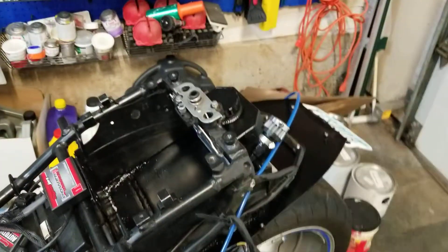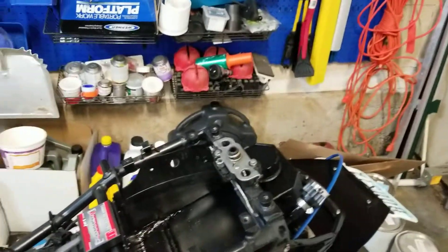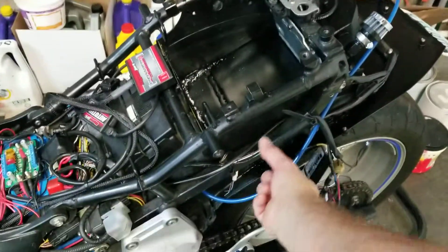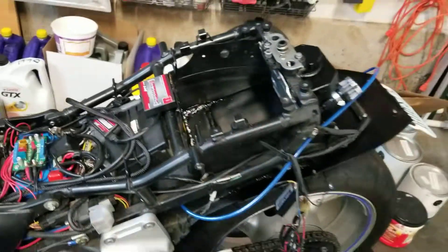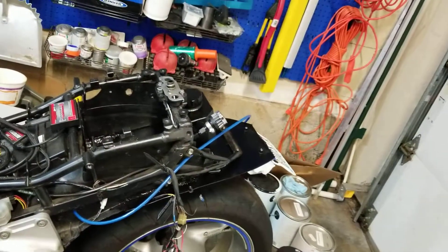I've been working on my new meth injection tank. Some of you may know from my older videos — I had two tanks, one sitting on each side here. They were good, they were hidden, I liked them, but they were a pain in the ass to fill. Not that I was using meth all that much.